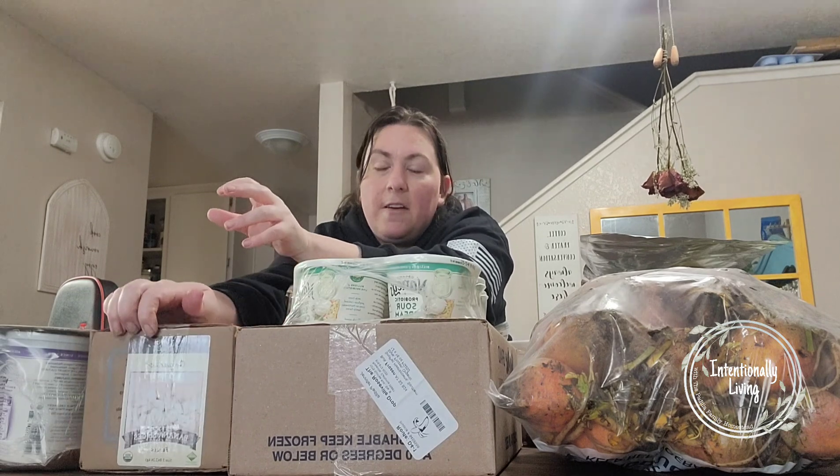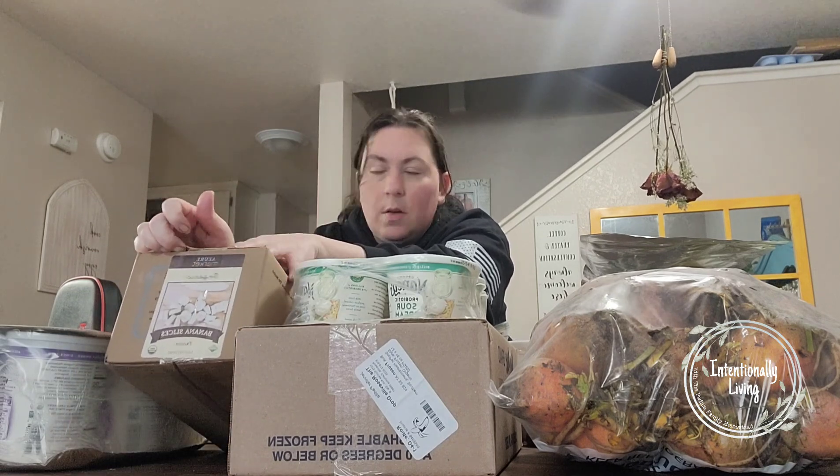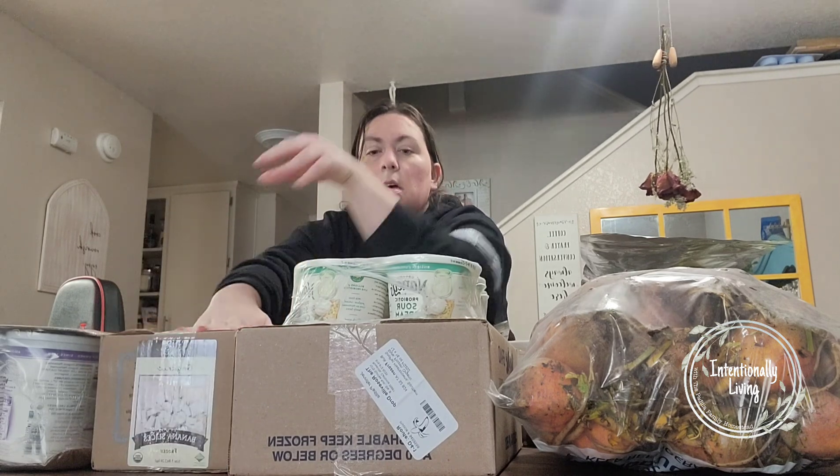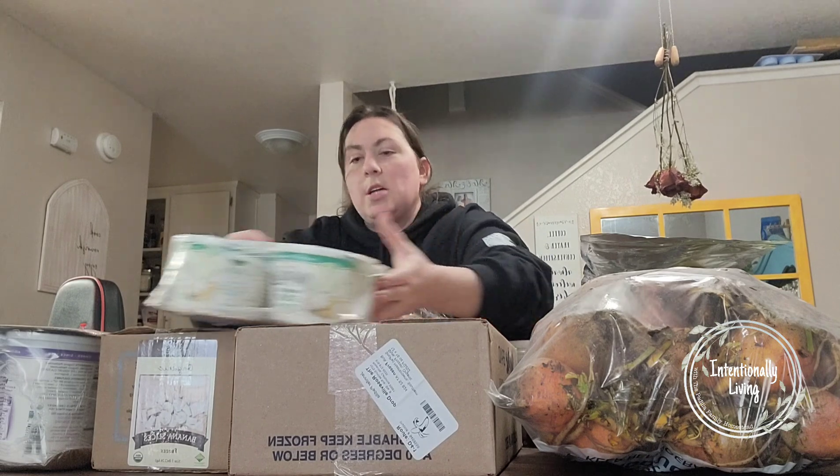And then bananas — I got five pounds of organic frozen bananas already sliced. Again, great for smoothies. And then our normal hash browns that we usually get were out.